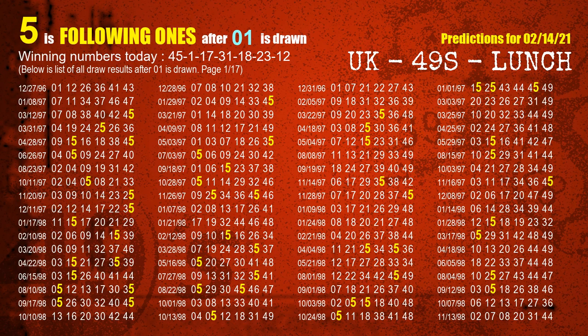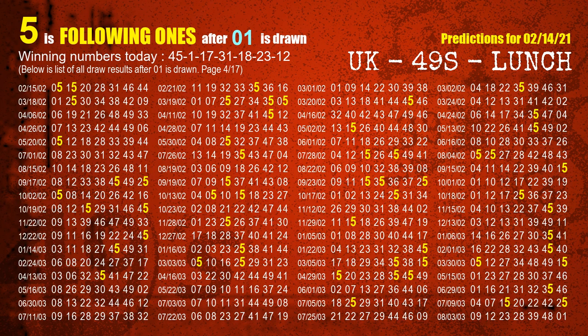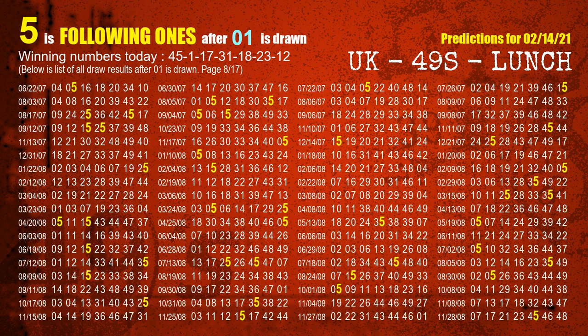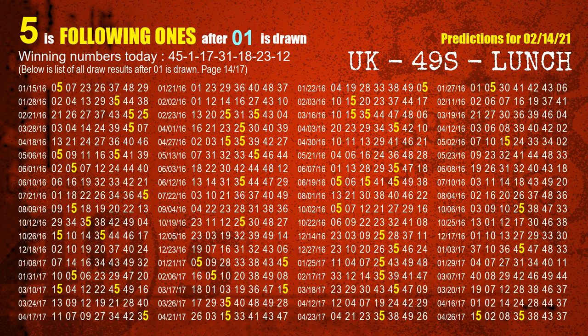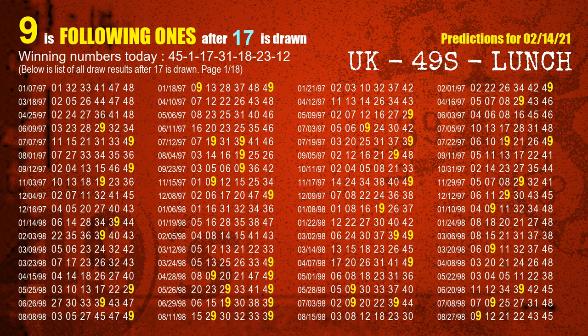The second winning number is 01. The most frequently following units digit is 5 when 01 is the winning number in the last draw. The third winning number is 17. The most frequently following units digit is 9 when 17 is the winning number in the last draw.